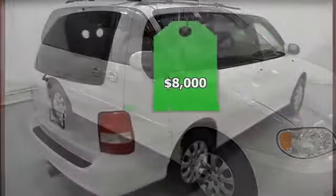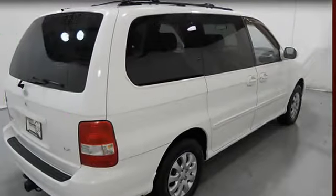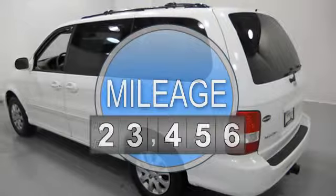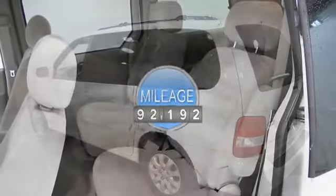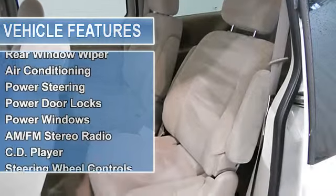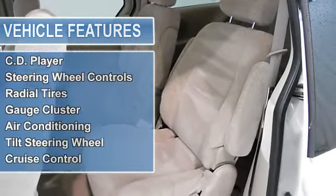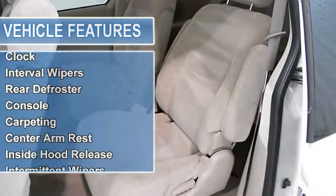This vehicle features the following equipment: automatic with overdrive, six-cylinder, FWD, dual airbags, rear window wiper, air conditioning, power steering, power door locks, power windows, AM/FM stereo radio, CD player, steering wheel controls, radial tires, and gauge cluster.